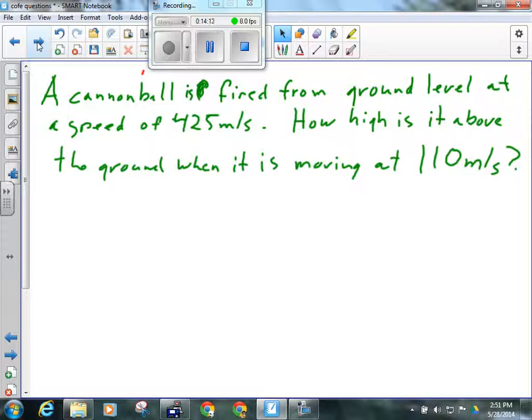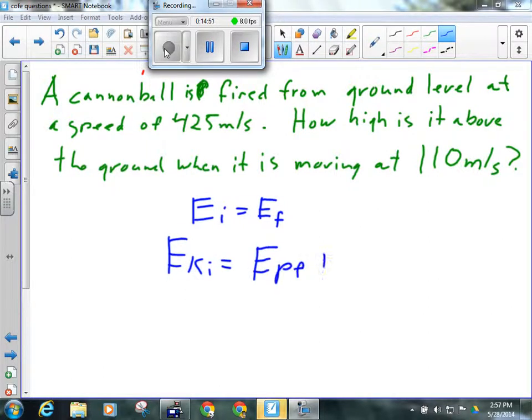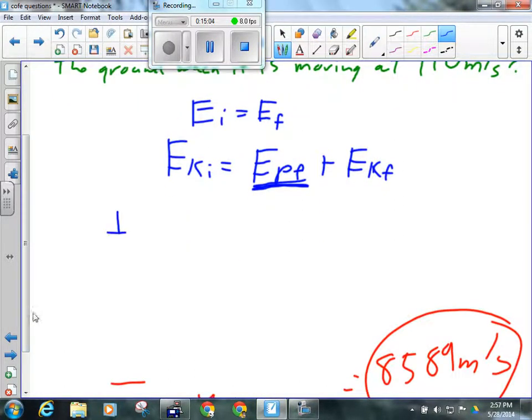This next one is a similar setup, but we're not solving for velocity — we're solving for height, so the algebraic manipulation is slightly different. At ground level, potential energy is zero, so initially we only have kinetic energy: EI equals EF. They tell us the object is still moving at 110 meters per second, and we need to find how high above the ground it is. So I move EKf over: one-half mv²I minus one-half mv²F equals mgHF.